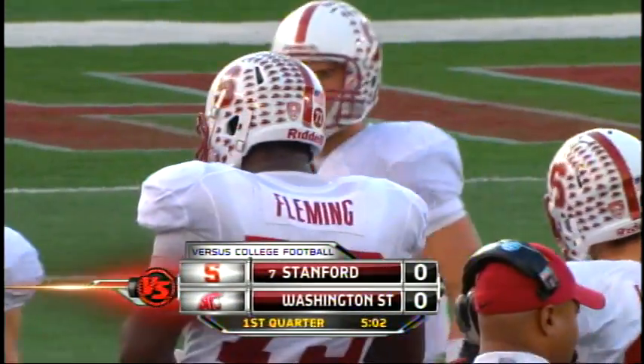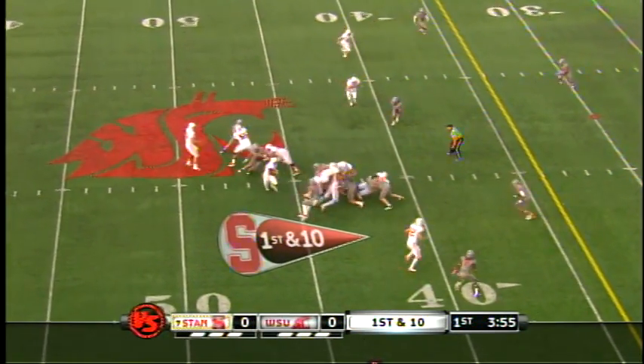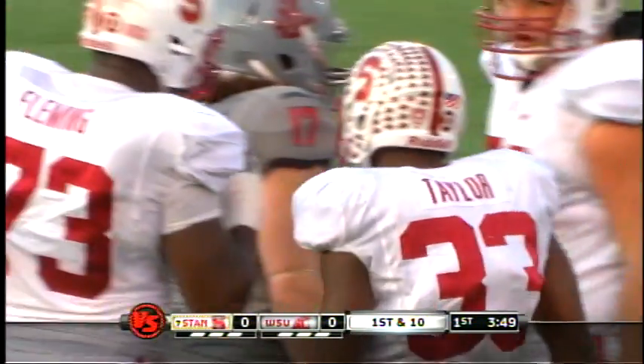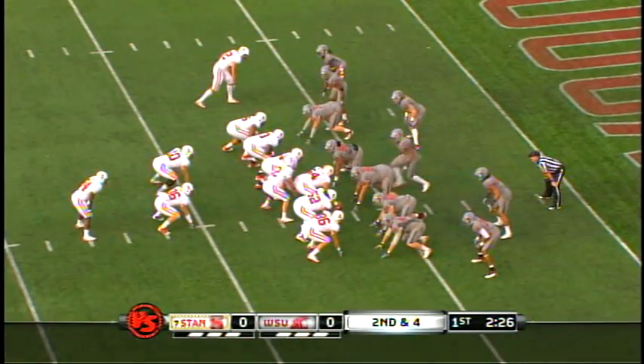Luck getting ready to come back out for the scoreless game. As football is progressing, it's almost become a combo for us — running out of the shotgun. Get the rhythm going, and here's the big back Jeremy Stewart.